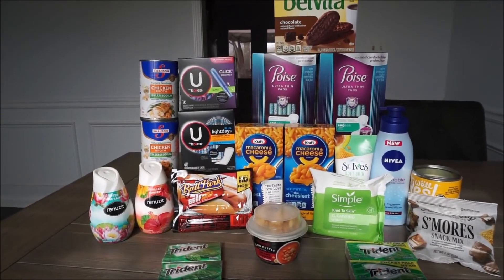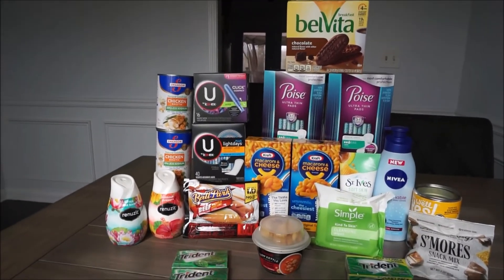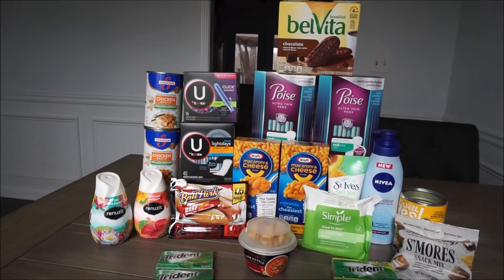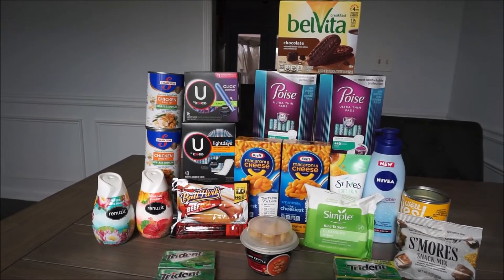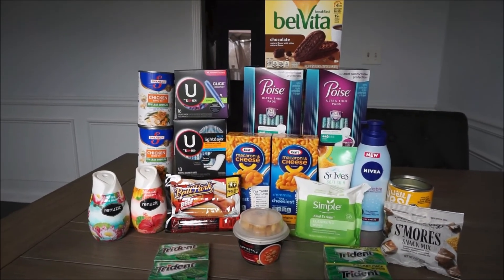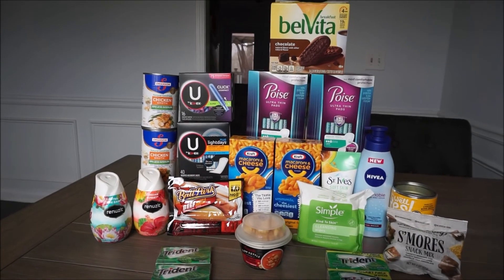All right guys, that is all the deals that I have for you today. I hope you're able to grab some of these and get to shopping. Don't forget that the weekend warrior bonus will end on Sunday night. So happy shopping and again thank you so much for watching — I'll see you next week. Bye!